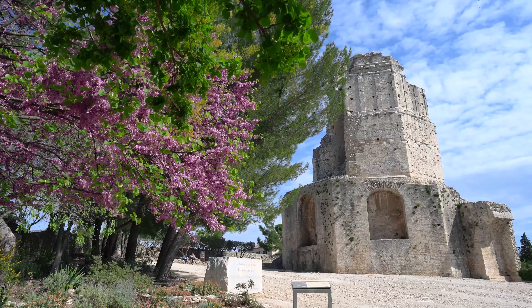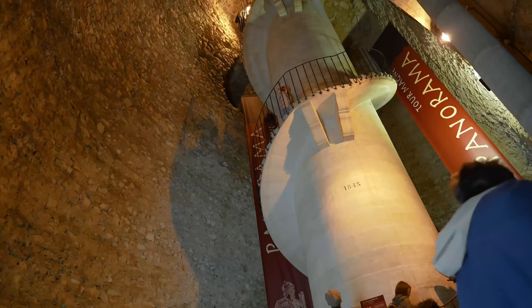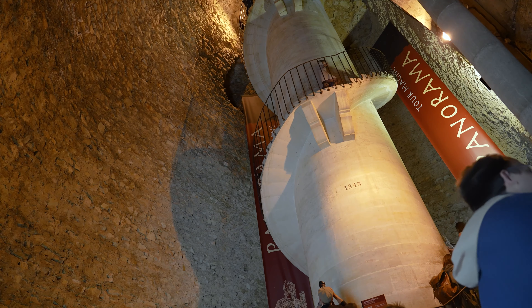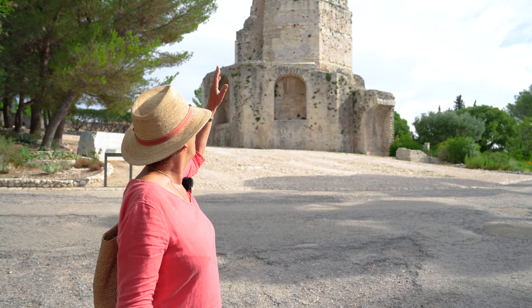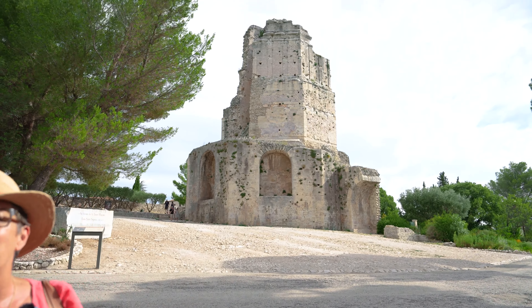So here we've got the Roman tower, the Tourmagne, which is an extraordinary monument. It's a lookout tower, and today you can actually climb up to the top, and there's an extraordinary panoramic view over the city.